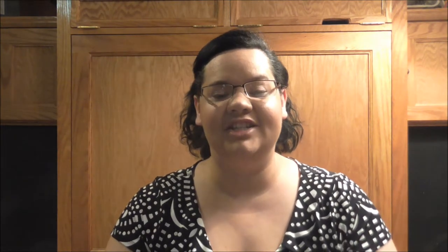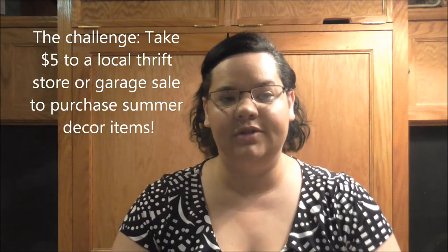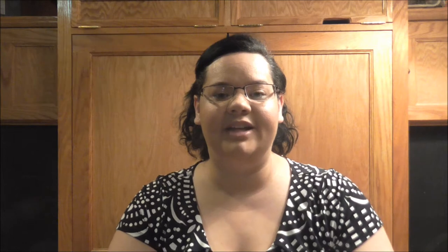I had asked her if she was going to have a Summer Edition Challenge and she told me yes, so I was really excited about that. She let me know when it would be happening. My video is a little bit late to participate, but I figured it's better late than never. Hillary issued the $5 Goodwill Challenge where you take $5 and go to your Goodwill store, local thrift store, or even a garage sale since it is summertime.